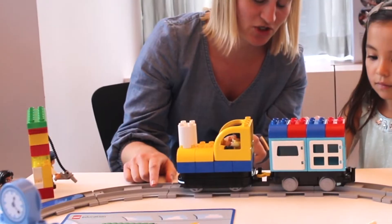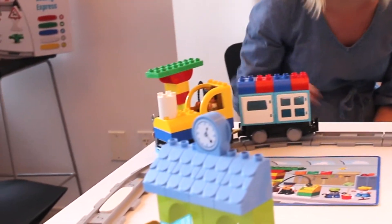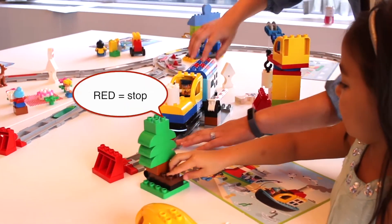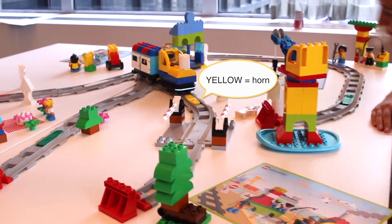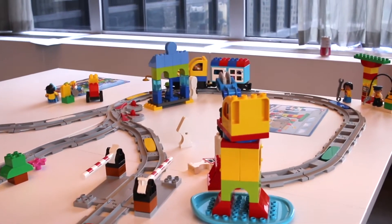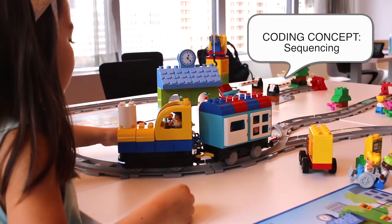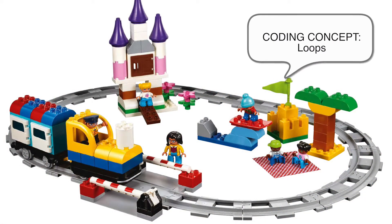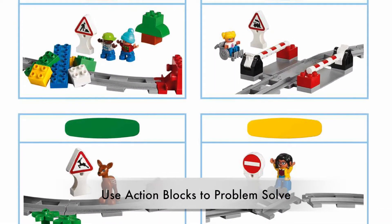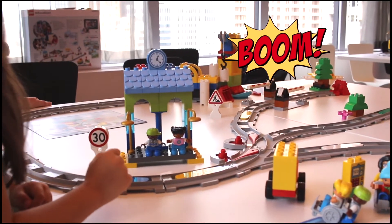Let's do the green ones. Let's do it again. Uh oh, I think we're missing something over here. Boom! It crashed.